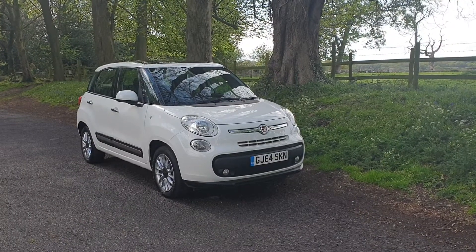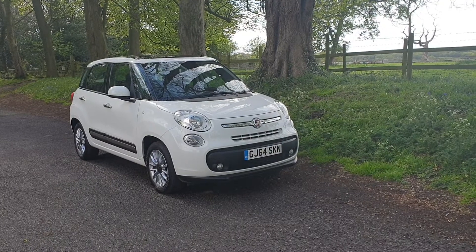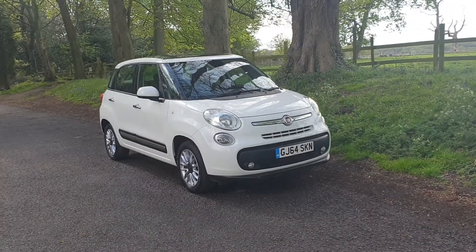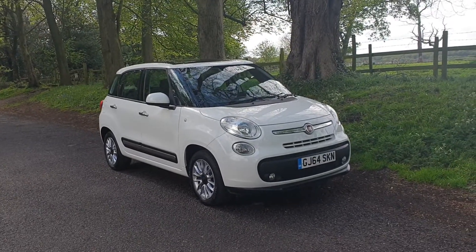Welcome. On sale today: Fiat 500L, October 2014, 1.4 manual. £155 road tax on this one.